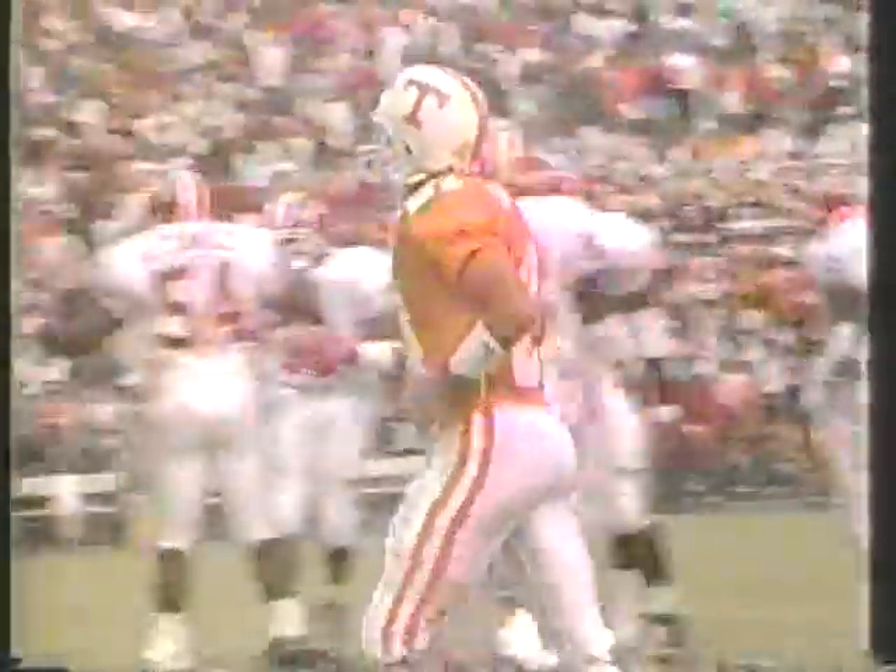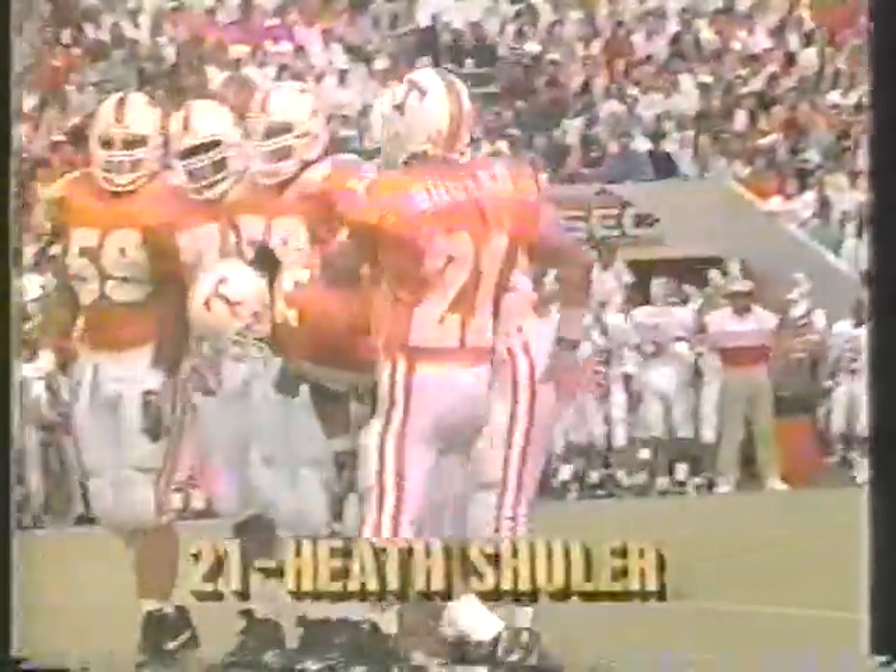Let's play football as the squib kick is picked up at the 20, out to the 30. No running room, and finally knocked down at about the 25-yard line. They're going to spot it just across the 25, at the 26-yard line. At that point, the Tennessee Volunteers will put it in play.